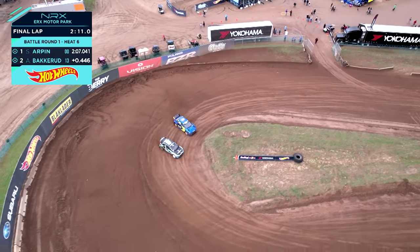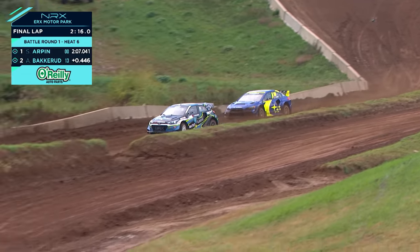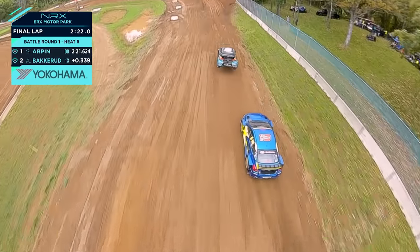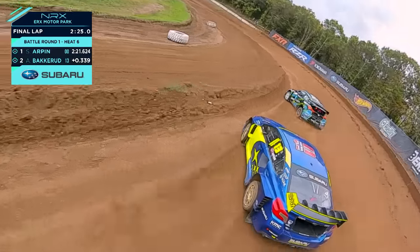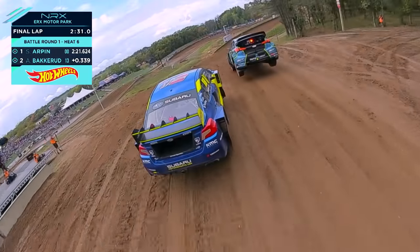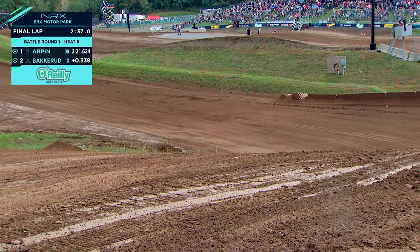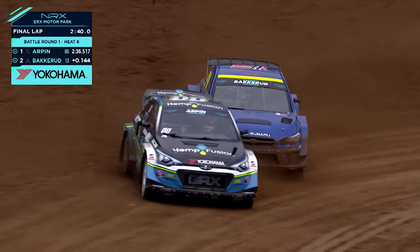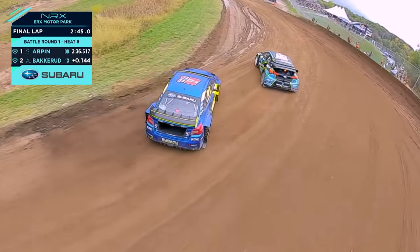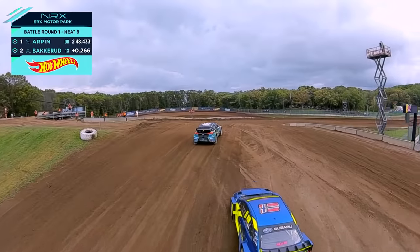Arpen came out and pulled what Bakarud did towards the latter portion of that Joker — didn't quite get out of shape, flirted with that wall. Arpen airs it out pretty big as Bakarud tries to track him down. Less than half a second. Arpen scrubs some speed. Bakarud tries to dive in — we got contact. Just letting him know he's there. He's desperate for Steve to run deep and make a mistake. Absolute hits — hit him three times. Just letting him know, but it's too late. Steve Arpen's done. He's going to jump over the line, take the checker. Arpen goes through and Bakarud goes out.